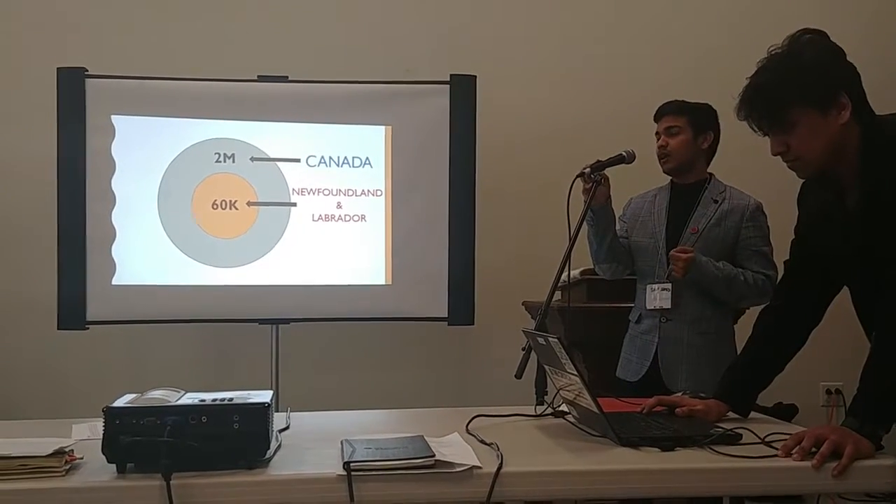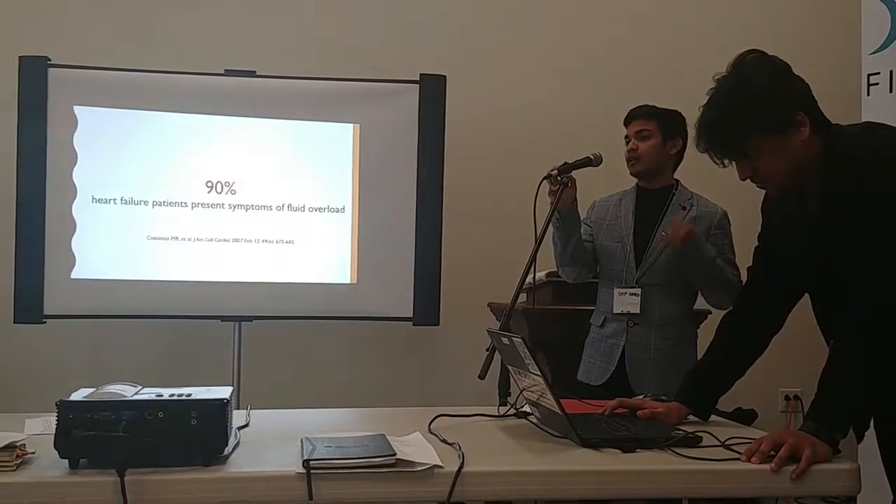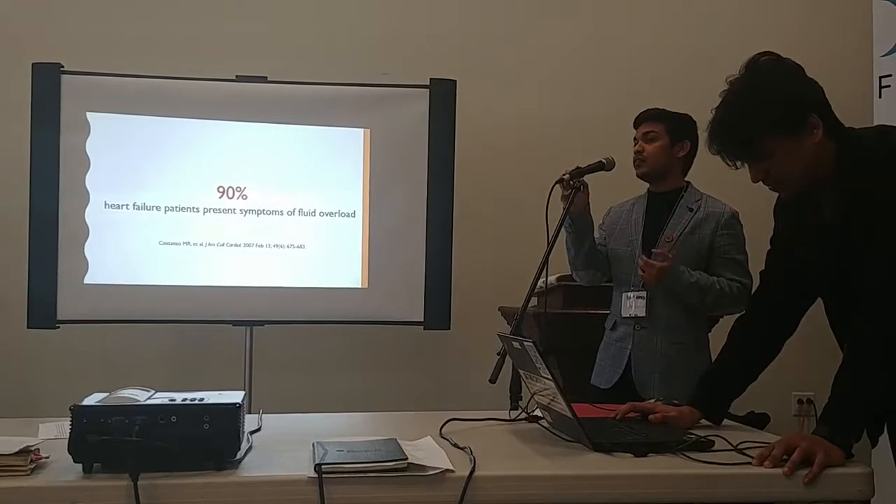In Newfoundland alone, there are more than 60,000 dialysis patients who struggle with fluid overload or under-load conditions, and in most cases those dialysis patients struggle with heart failure.